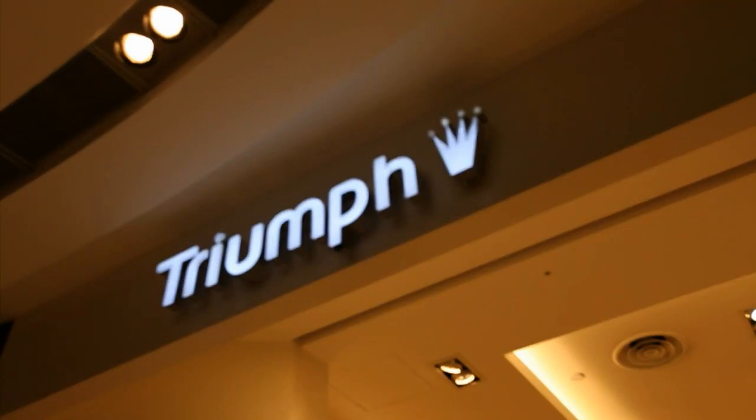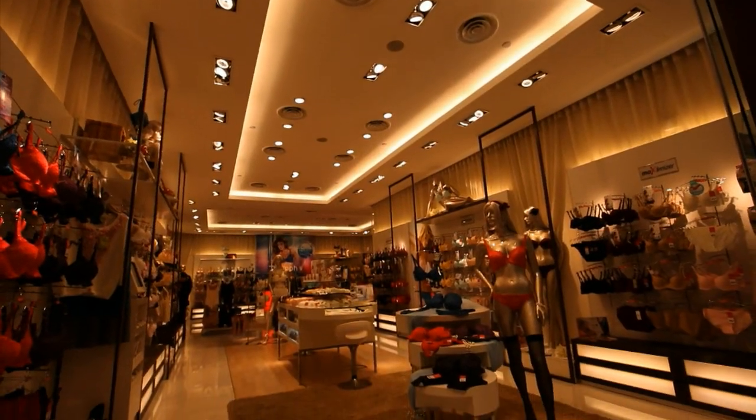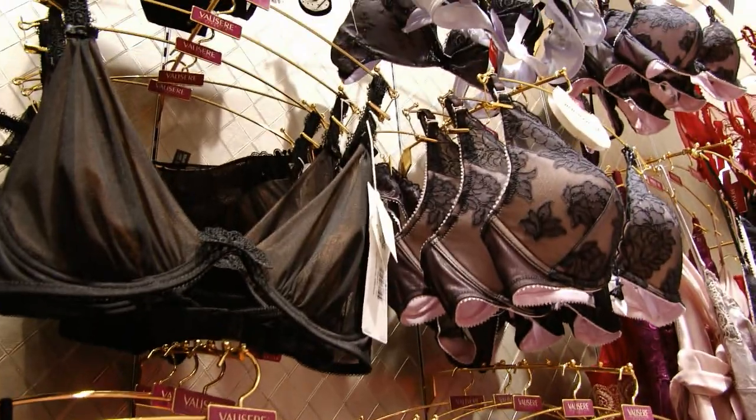Orchard Road, at the heart of Asia's shopping mecca, Singapore. And at Triumph's flagship store, retail therapy has been transformed to a whole new level. This top retailer has notched another first by reinventing the shopping experience for customers.